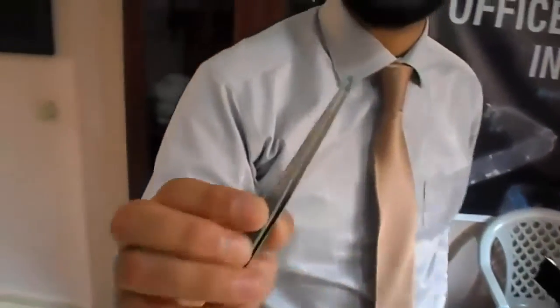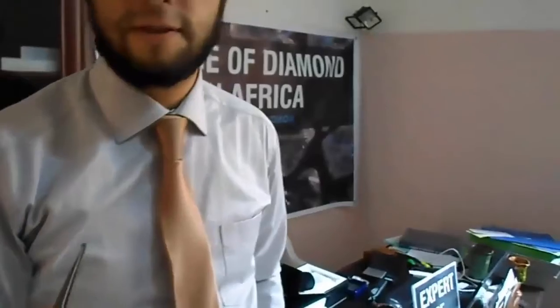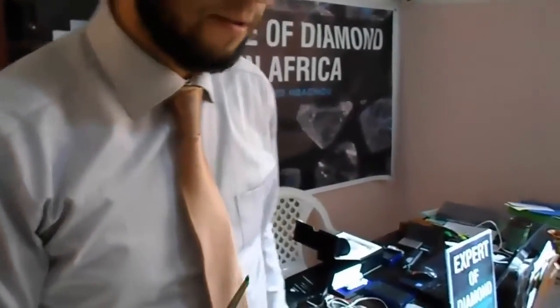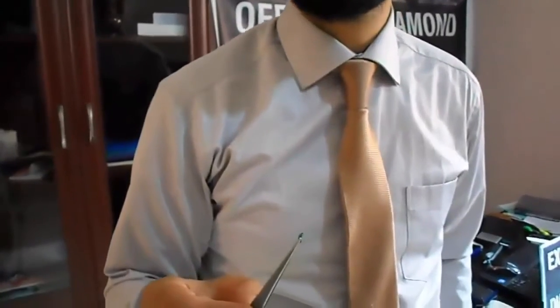This stone is natural. It's about half a carat. The first thing you should do to know gemstone is to know the carat — to know gemstone by the carat. Later, I will explain some properties: physical and optical properties of gemstone to know it.